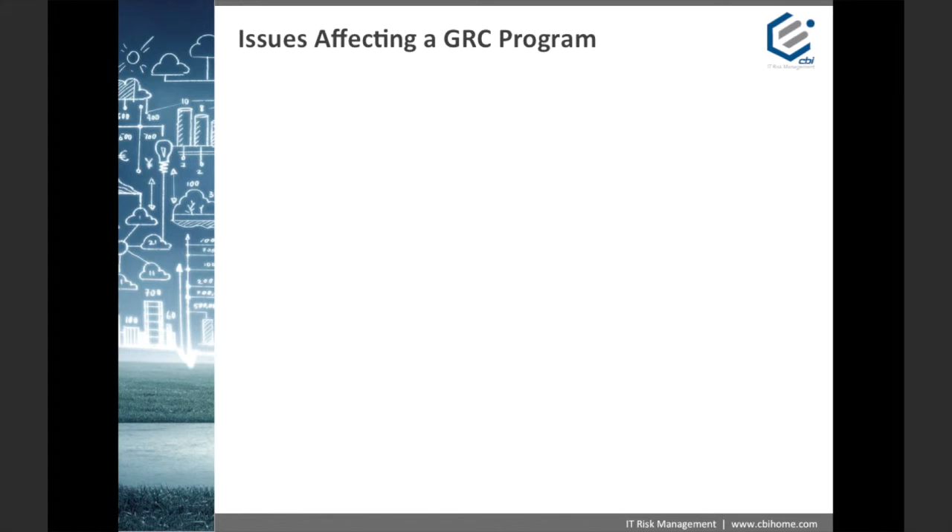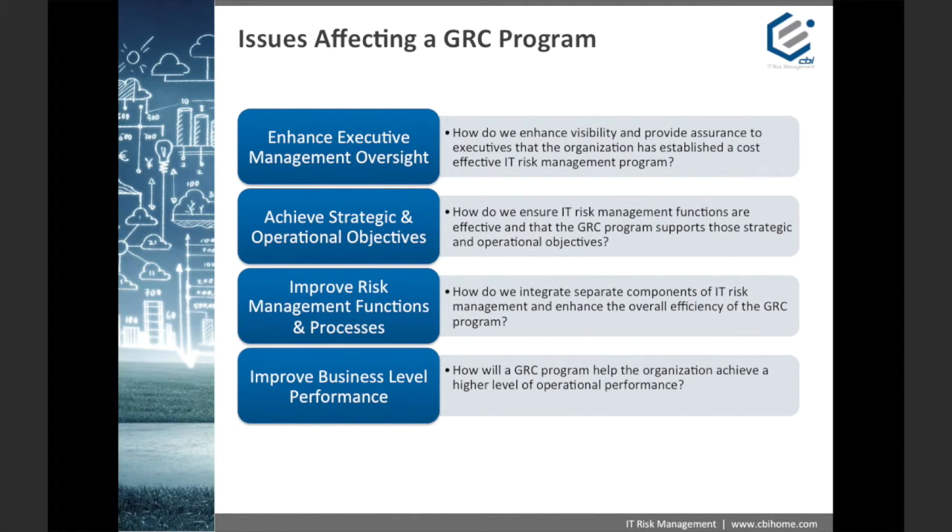Now that we've shared a working knowledge of the components of GRC, let's examine some of the top challenges that impact a GRC program. These include: enhancing executive management oversight — how do we provide visibility and assurance that the GRC program is effectively monitoring IT risk management; achieving strategic and operational objectives — how do we ensure IT risk management functions support strategic and operational goals; improving risk management functions and processes — how do we integrate separate components and enhance overall efficiency; and finally, improving business-level performance — how will a GRC program help the organization achieve a higher level of operational performance?